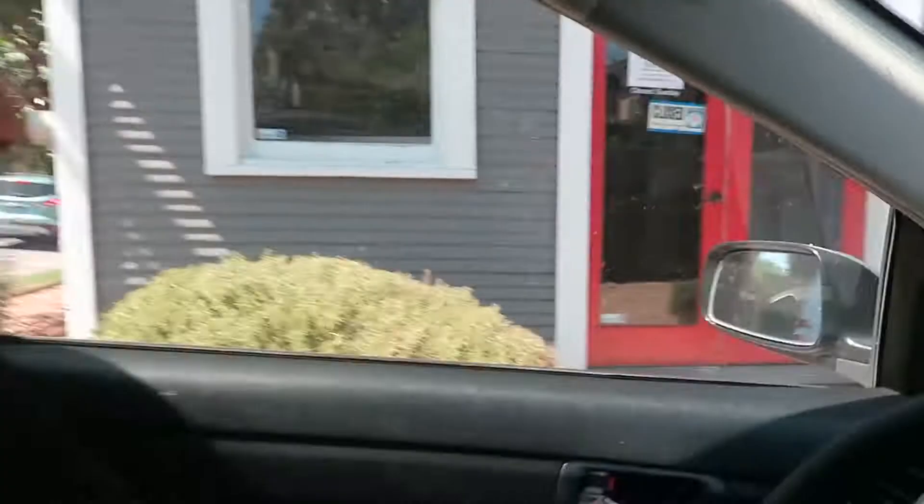Good news and bad news — the other lumber store I was gonna go to, like a lumber liquidator place, I couldn't find. But I came across Reclaimed Design Works and it opens in a half an hour, so I'm gonna come back here in a half an hour, mosey through, see what's going on, and hopefully make a decision by this afternoon.